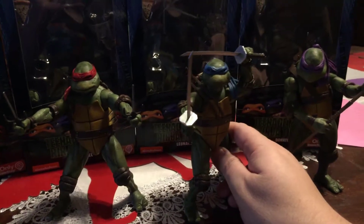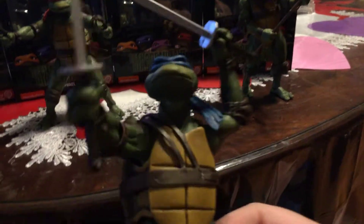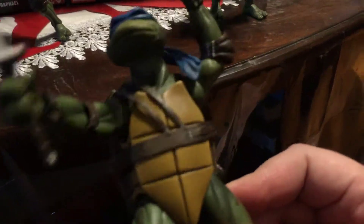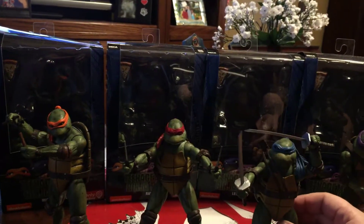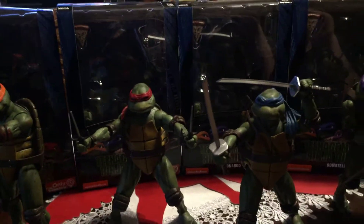And this one is my favorite turtle — Leonardo, the leader. But not because he's a leader; I just love these samurai swords. Look at that. It comes with the sheaths in the bag. The paint app on all these guys are pretty much the same; there's really no difference. So if you missed out on the San Diego Comic-Con, I highly recommend these. I was on the fence until I saw them, and I'm very glad I got these guys.